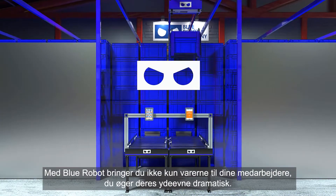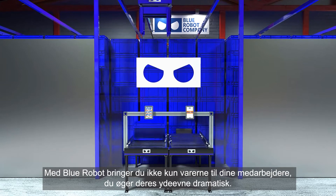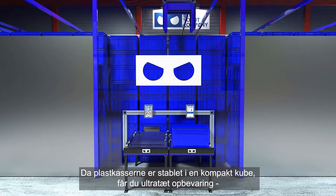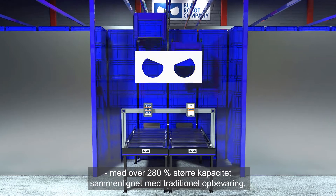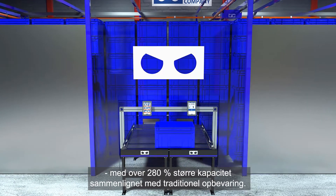With Blue Robot, not only are you bringing the goods to your workers, dramatically increasing their performance — since bins are stacked in a compact cube, you get ultra-dense storage with over 280% more capacity when compared to traditional storage.